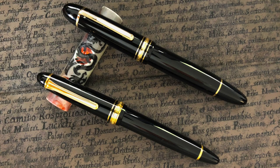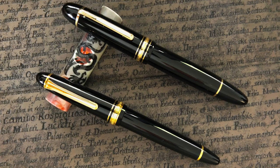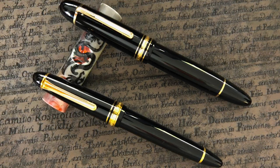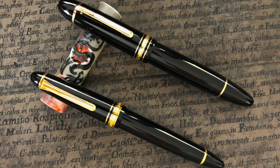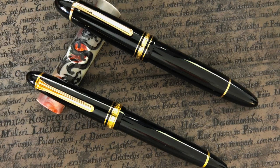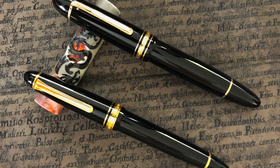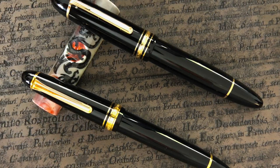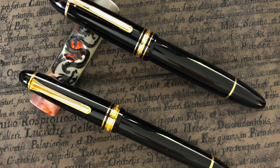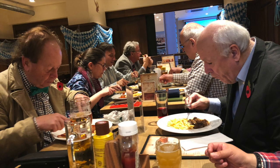Cameron was also looking at potentially picking up a Sailor Realo. I didn't have a Realo, but I do have a Sailor 1911 Large with a Naginata Togi nib, so I brought that along with the Montblanc 149 for comparison. It was a good thing for Cameron to try so he could see the differences. All in all, it was a really good pen meetup with about 20 of us at the club.